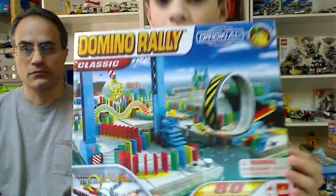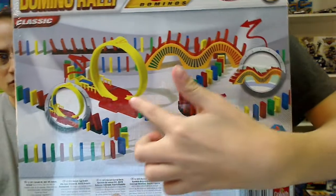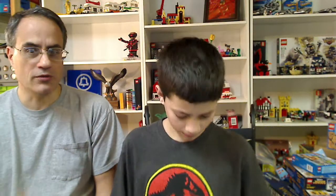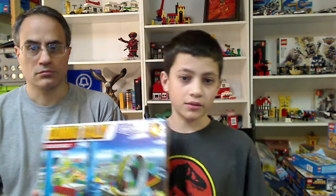We also got a new Domino Rally. It's different from the other one, but it kind of looks similar. It still has a loop. You never did a video showing the other one with the cars. It has a little domino bridge. You showed the box, but you never set it up. So you need to put this one and the other one together. We got this at Tuesday Morning.